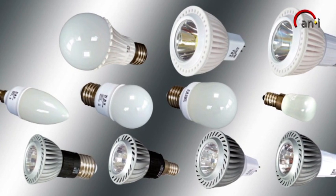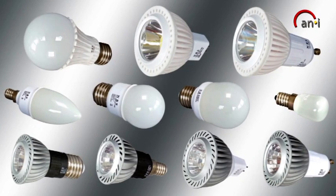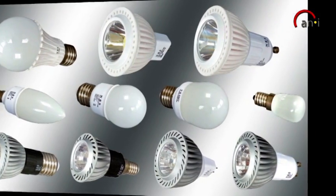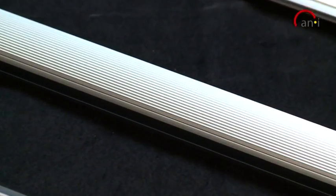In addition to our induction lamps we of course offer a wide range of LEDs. Premium products in the LED-Kenyi line-up are our LED tubes. Compared to conventional fluorescent tubes they offer many advantages.